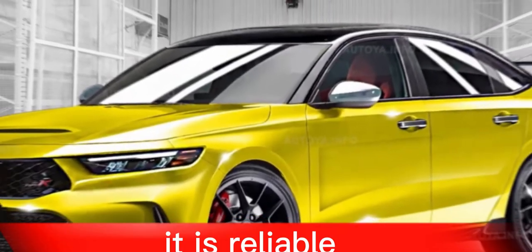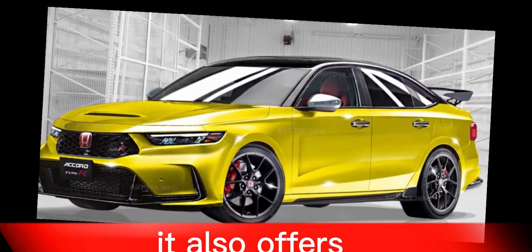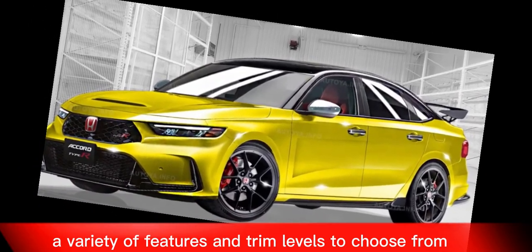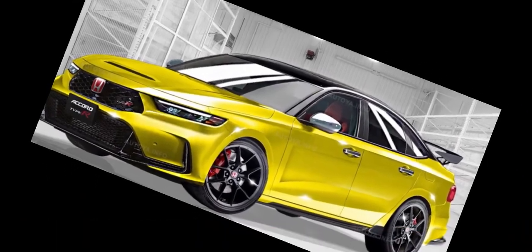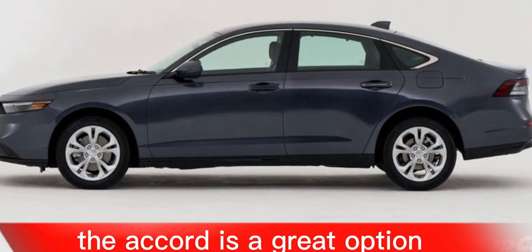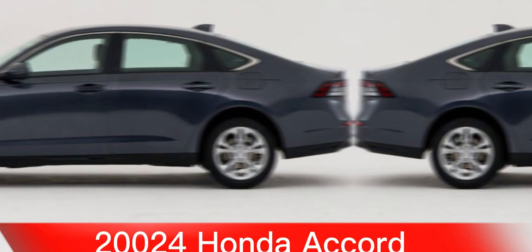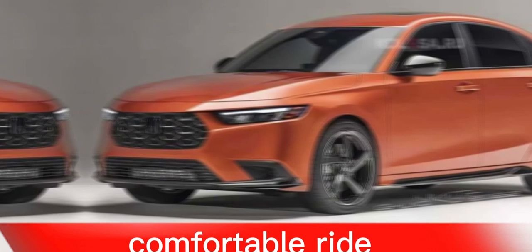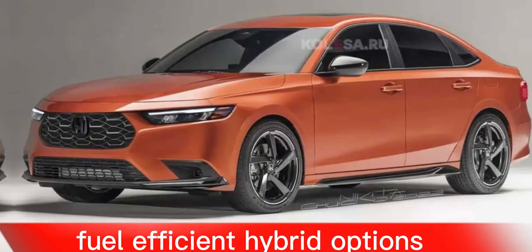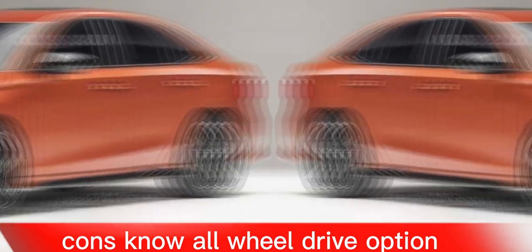The 2024 Honda Accord is a great choice for a midsize sedan. It is reliable, practical, and comfortable to drive, and it offers a variety of features and trim levels to choose from. If you are looking for a well-rounded sedan that is sure to please, the Accord is a great option. Pros include: reliable and practical, comfortable ride, fuel-efficient hybrid option, spacious interior, and a Top Safety Pick Plus rating.